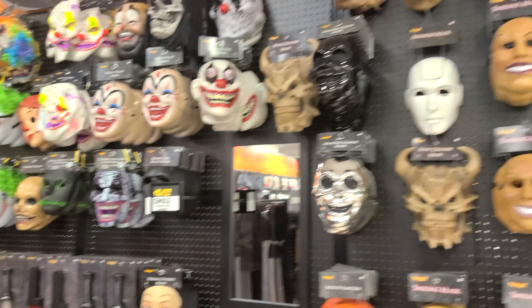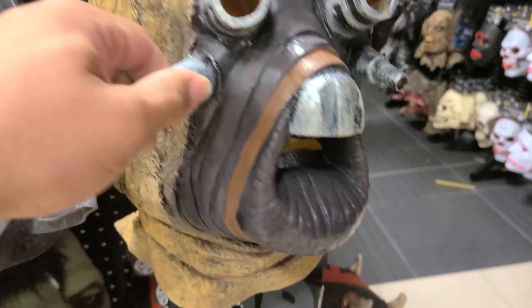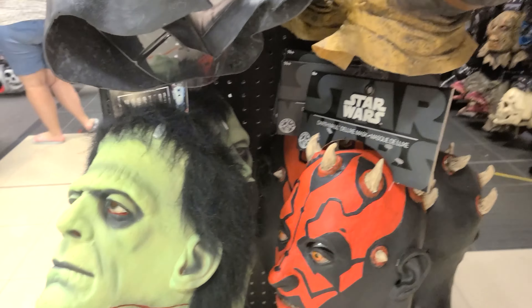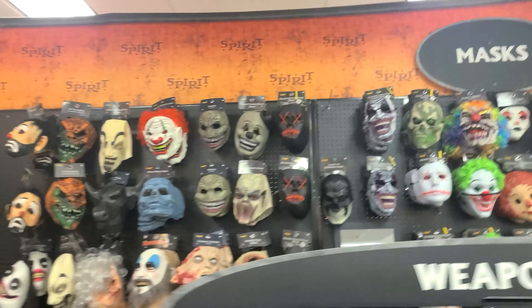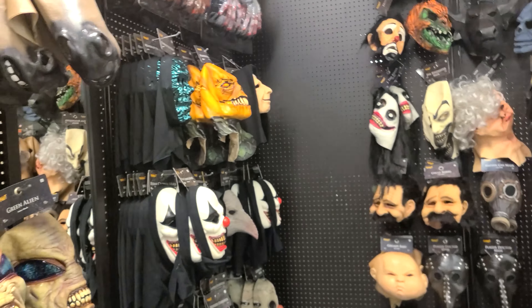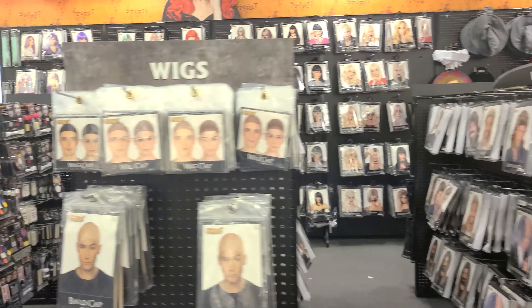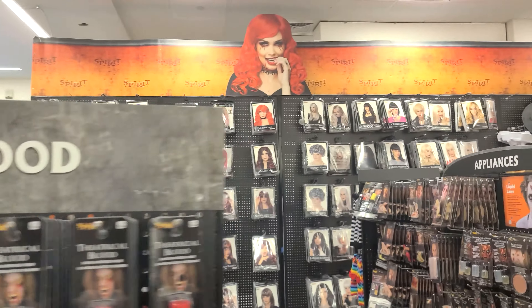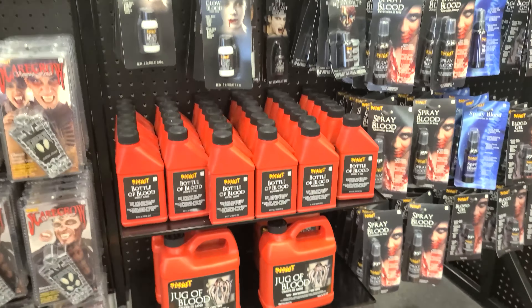Here is the mask section where you can get all different types of masks. They have some good Star Wars ones — Emperor Palpatine, a Sand People one, Frankenstein, Darth Maul, and Chewbacca. They have a lot of cool masks. Wow, they have a lot of Michael Myers ones too. Over here is where they have different accessories for wigs and makeup — lots of different hair for costumes, blood you can buy, fangs, a lot of different stuff.